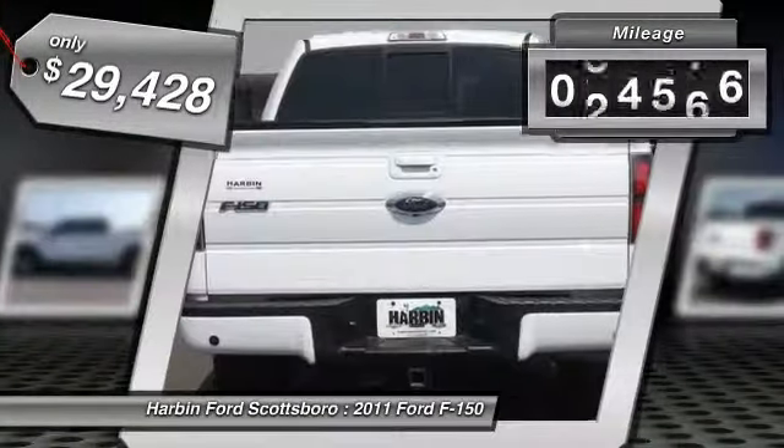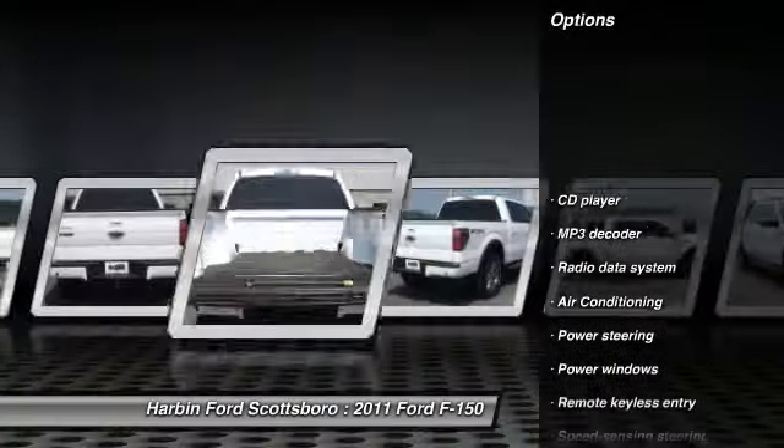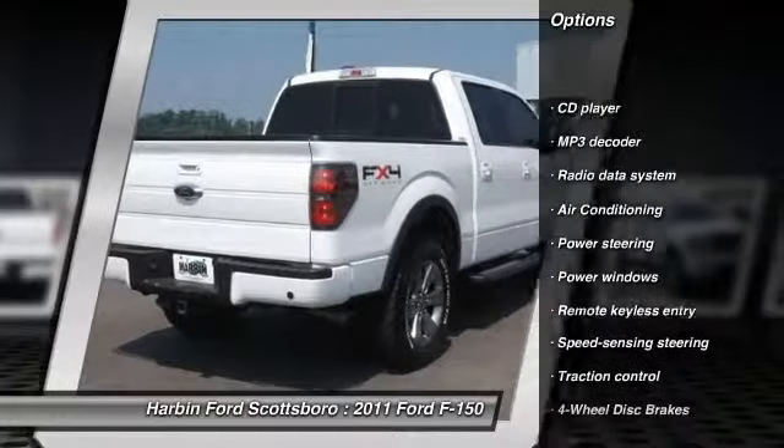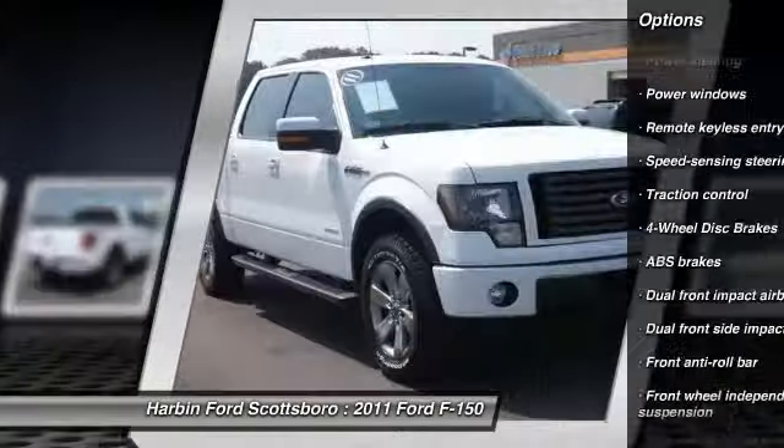This vehicle has less than 70,000 miles. Here are some of this vehicle's great options: traction control, dual airbags, power steering, front air conditioning, and four-wheel disc brakes.